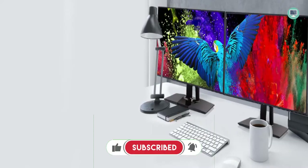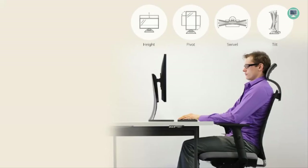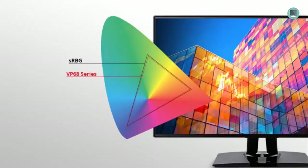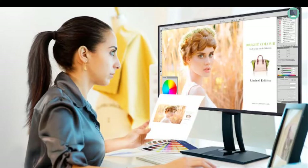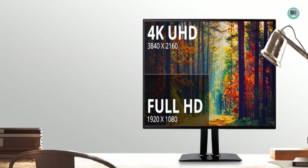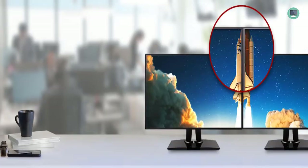The ViewSonic VP3268-4K features an ultra-thin four-sided bezel that makes it perfect for office productivity, graphic design, and photography. It provides a wider viewing area and a more immersive experience by minimizing distractions. The bezel is finished in a black matte finish that complements its sleek modern design. The monitor delivers ultimate color accuracy across sRGB, EBU, SMTPE, Rec. 709, and DCI color spaces with a Delta E2 accuracy rating, and offers a palette of 4.39 trillion colors for lifelike images.